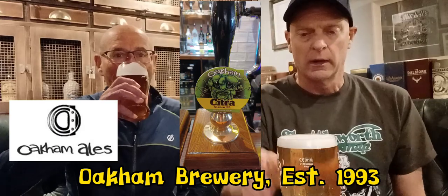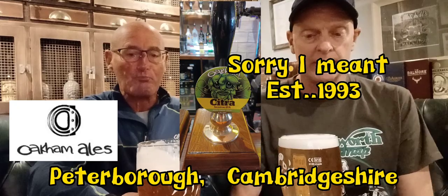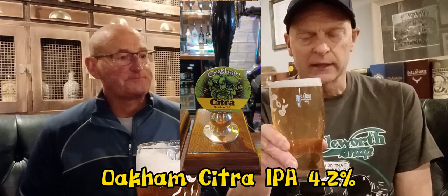He's got the Joseph Holt Two Hoots, which is like a pale ale - would you say? It's a nice copper colour. Today we're reviewing the Oakham Brewery beer. We've done the Joseph Holt beer a few months ago. Oakham Brewery is in Peterborough and they started in 2003. This is called Oakham Citra - it's 4.2% and it's brewed with 100% Citra hops, so that's going to be quite powerful, isn't it?